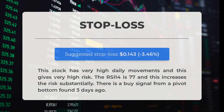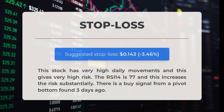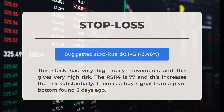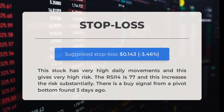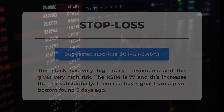Our recommended stop loss is set at $0.143, representing a negative 3.46 percent level. This stock has very high daily movements resulting in high risk. The relative strength index (RSI 14) is 77, significantly increasing the risk. A buy signal has been detected from a pivot bottom identified three days ago.